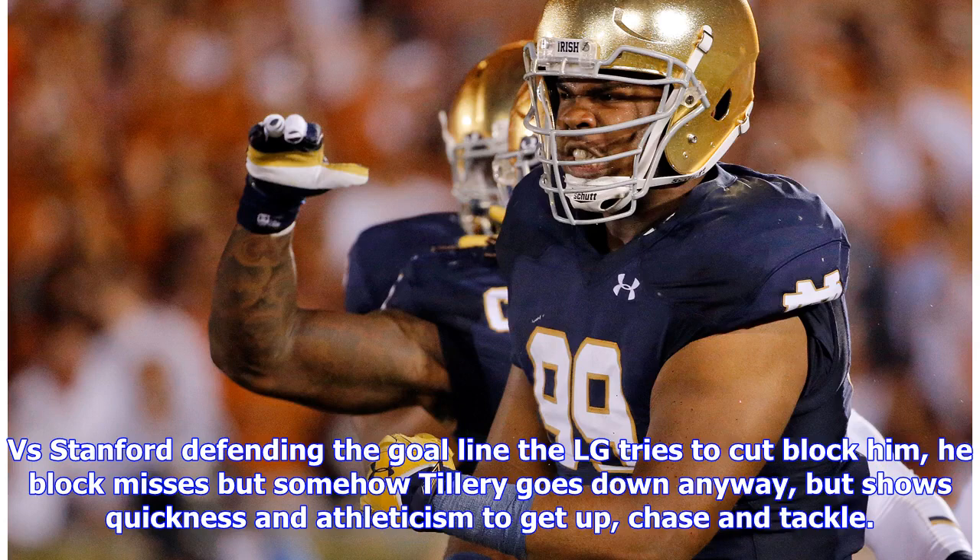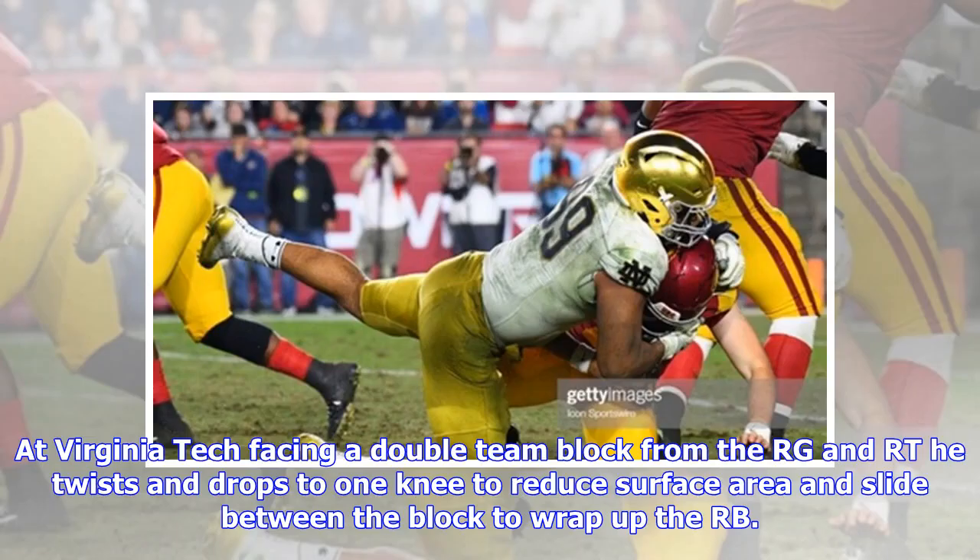Versus Stanford defending the goal line, the left guard tries to cut block him — the block misses — but somehow Tillery goes down anyway, though he shows quickness and athleticism to get up, chase, and tackle. At Virginia Tech, facing a double team block from the right guard and right tackle, he twists and drops to one knee to reduce surface area and slide between the block to wrap up the running back.